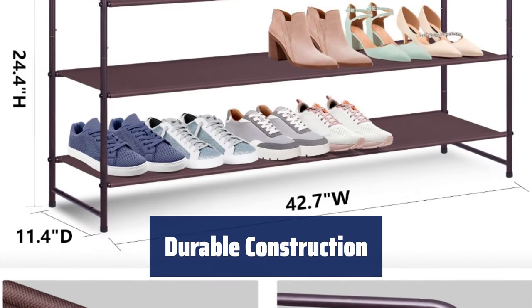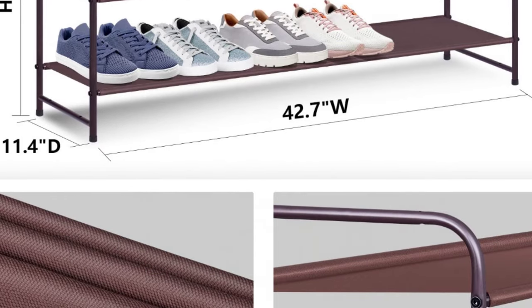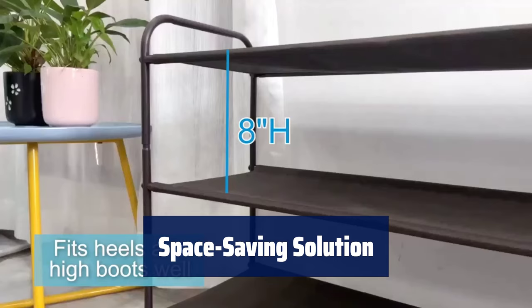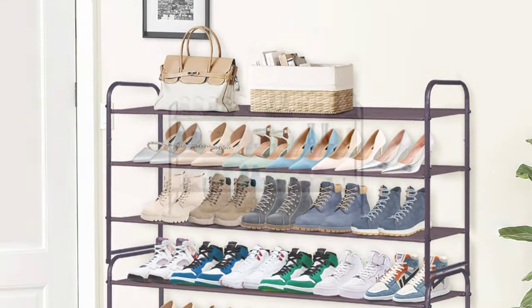Made from anti-rust steel and washable Oxford fabric, this shoe rack is easy to clean and keep shoes organized and clean. A great addition to any house, dorm, or apartment, this shoe rack helps keep entryways, hallways, bedrooms, and bathrooms free from clutter.